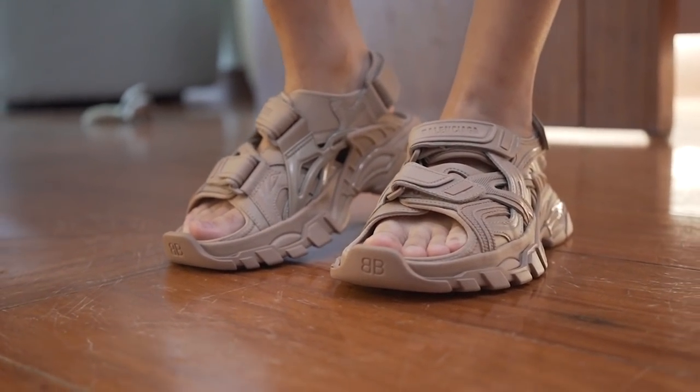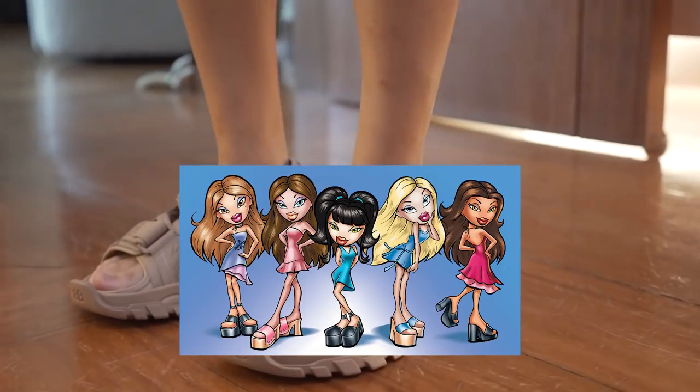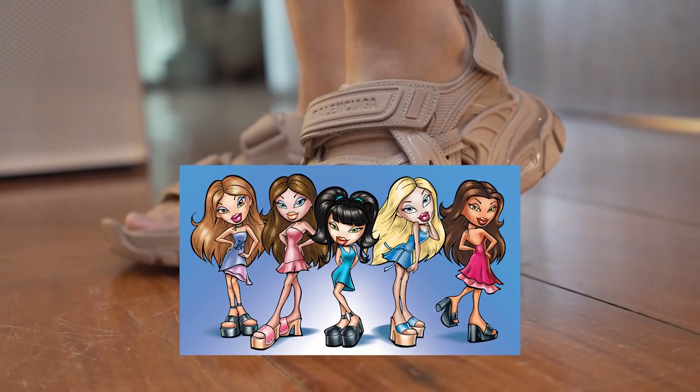You know what these shoes remind me of? Bratz dolls — because they have such skinny bodies and big heads, and then they also have really big shoes. That's what these remind me of.